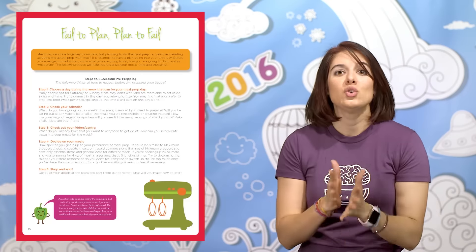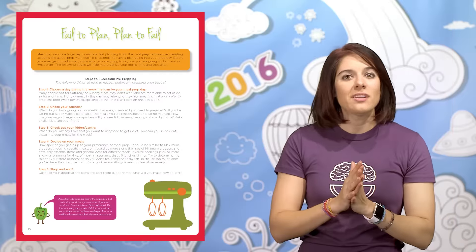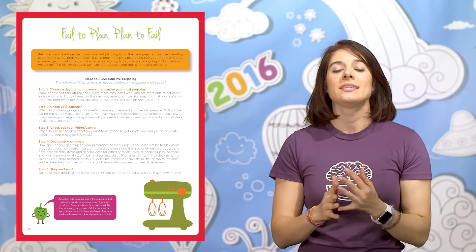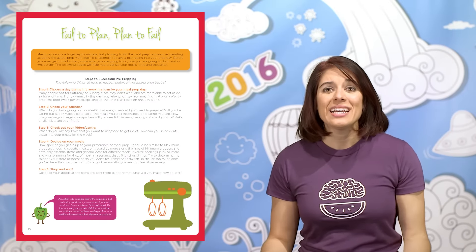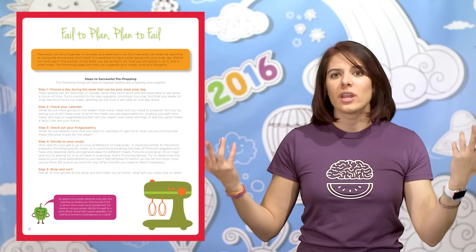I get it done so much more quickly and efficiently if I go with a plan. The first thing I do is choose a day during the week that I can prep. I usually go with Sunday or a weekend day, so I have everything available to me during the week. And since I usually only do four to five days at a time, it works out because I have an easier job figuring out on the weekends, or we go out or whatever.